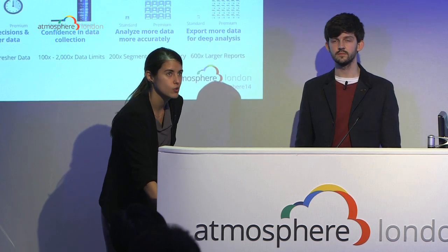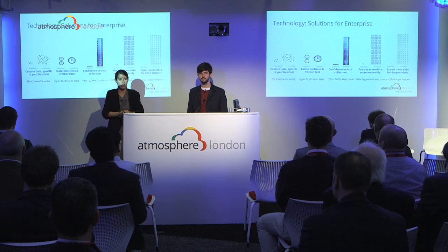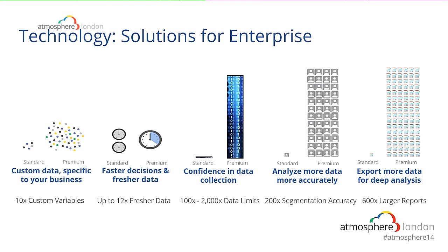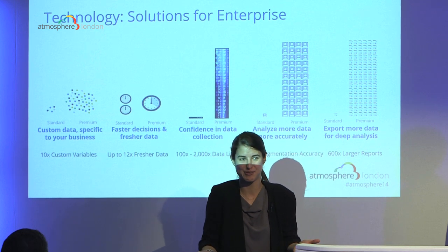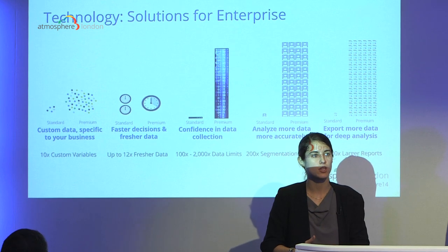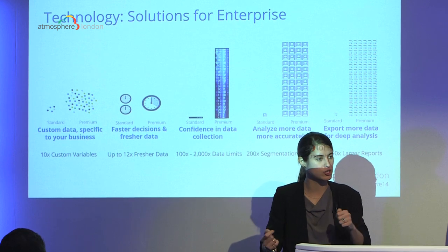We also wanted to make the product itself more robust. All the limitations and restrictions on the free version — such as sampling or five custom variables — have been stretched for premium. Not only in terms of collecting data, but how much data is available to you, how much you can export, and how much you can use. Our ideal is that you wouldn't even think about limits while doing your analysis. For example, custom variables: you have five in the free version, times ten for premium. Everything was stretched in that way.